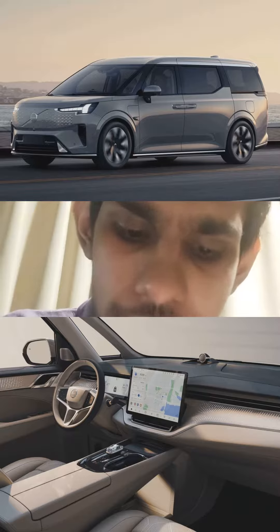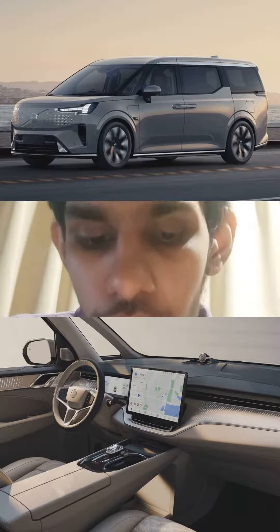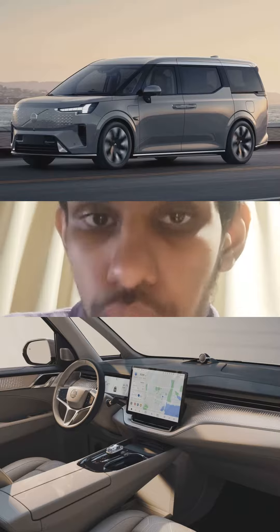Is this better than the Zeekr 009, Maxus Mifa 9, and the Rovi IMAX 8 EV? The answer is absolutely yes. The new Volvo EM90 is the best full-electric luxury minivan on the market, with no question whatsoever. This is way more than just a rebadged Zeekr 009, just so you know.